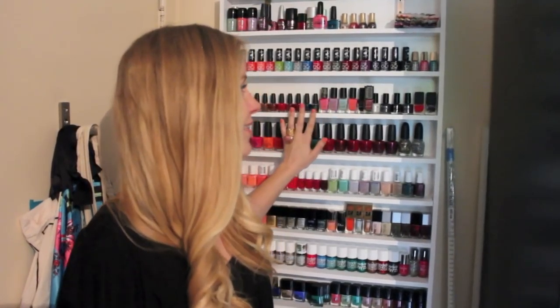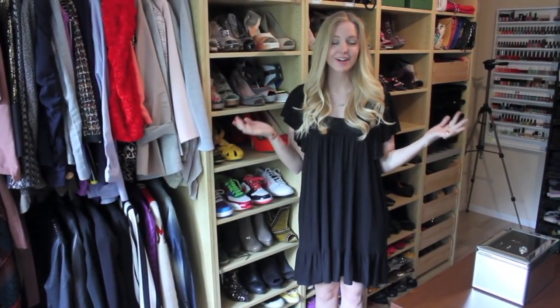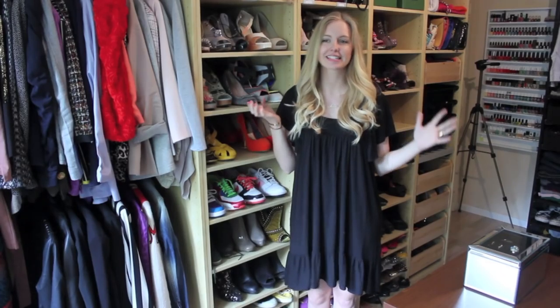I built the nail polish rack myself, which I'm pretty proud of, and it holds all my nail polishes which is so cool. So that's it from my closet — I hope you enjoyed the tour, I hope you got some great tips, and I will see you very soon!